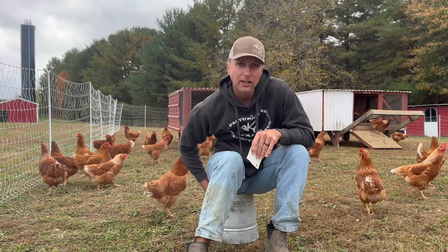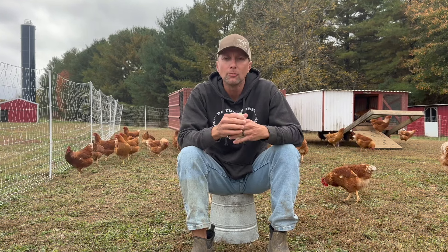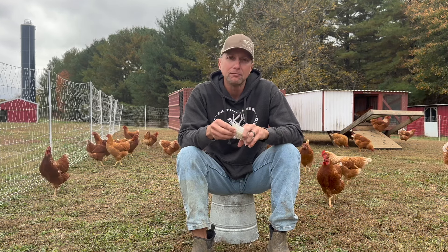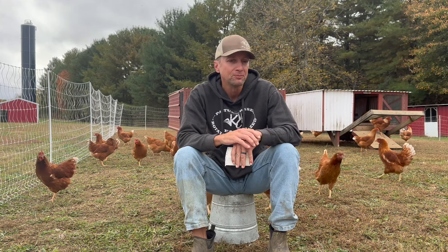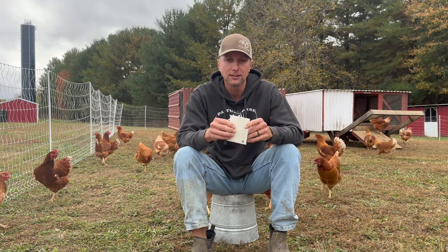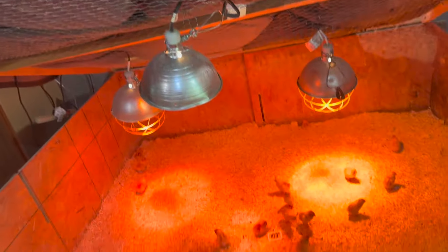I'm actually kind of surprised these chickens are coming close and hanging out with us today. We talked in the past about that video where I didn't think we could make money off eggs, and I'm not sure I totally agree with that anymore after running our numbers. So we're going to go over those numbers — hopefully you can hear me over the wind — and figure out how much it cost us to get our first egg. We started back on June 18th.